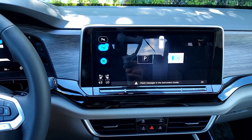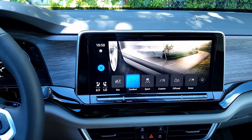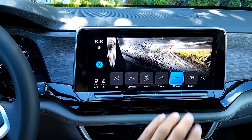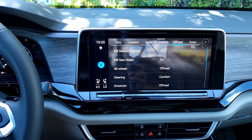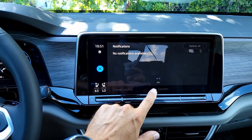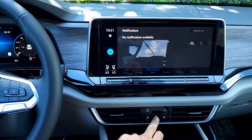The parking menu activates park assist, which looks for parking spaces while driving. Under drive modes you have eco, comfort, sport, custom, off-road, and snow. Off-road mode is only available on the all-wheel drive 4Motion — not the front-wheel drive. Off-road features include hill descent control, hill start assist, all-wheels off-road steering, comfort, and engine sound. In sport mode the engine response becomes more aggressive.